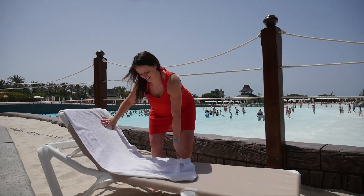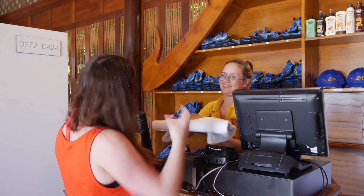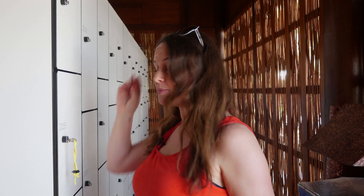Towels and lockers can be rented for a small fee, so you can keep your belongings safe all day. You can't wear any hats, jewellery or sunglasses on the rides, so it's best to take them off and store them in a locker when you're not using them.